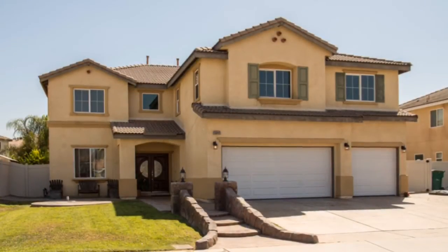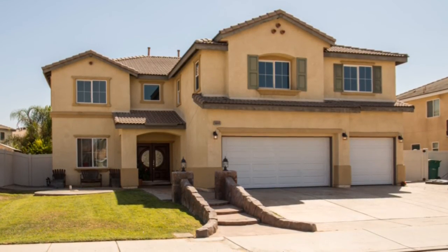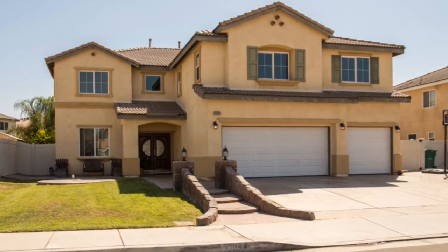We want to welcome you to our new listing at 16644 Saddlebrook Lane in Moreno Valley. Let's go in and take a look. This former model home features five spacious bedrooms and three and a half bathrooms in approximately 3,850 square feet of living space. The home includes ample RV parking in addition to the three-car garage.